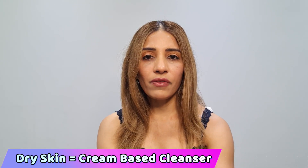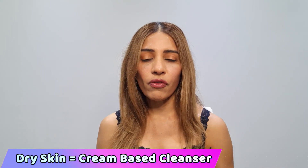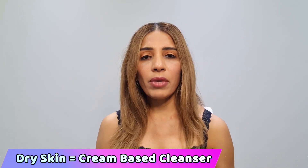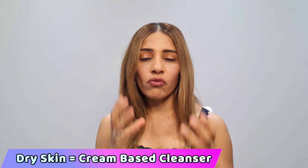If you suffer from dry and sensitive skin, I always recommend going for cleansers that are more cream-based, because cream-based cleansers add hydration and moisture to your skin while cleaning it. When looking for cleansers, look for ingredients like glycerin, urea, sodium hyaluronate, hyaluronic acid, and panthenol — all these ingredients are super moisturizing and hydrating.